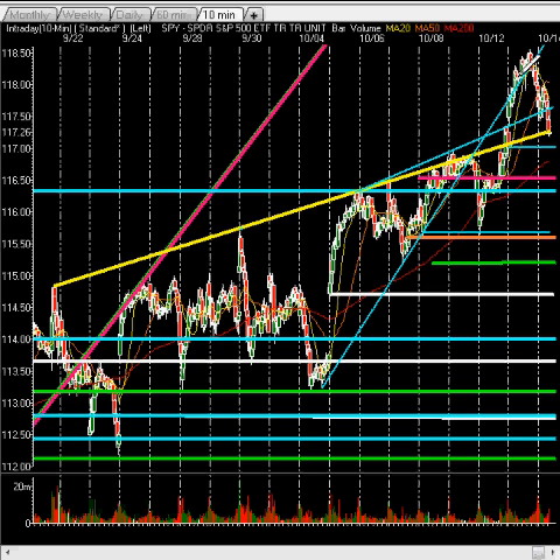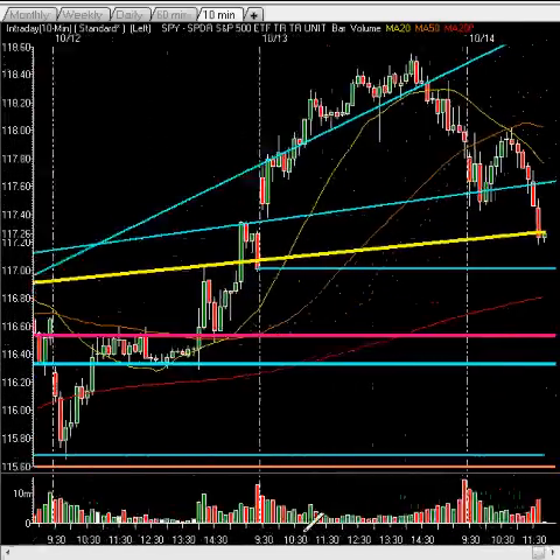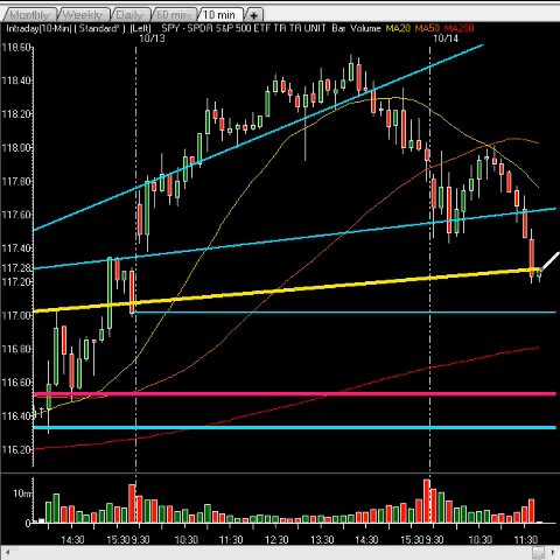We broke above it a couple days ago, ran up yesterday, and then came sharply back down over the last few trading hours. Going back intraday as we zoom back in, you can see you are on that trend line currently. We did close below, but you have not confirmed. Confirmation is a key proprietary technique we've utilized to really call key levels and key moves in the market — whether or not there's a breakdown — and you do not have confirmation yet.